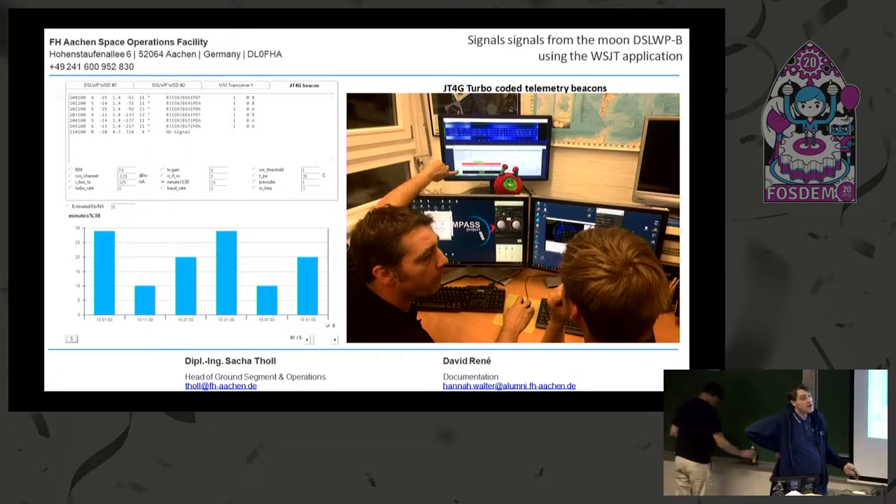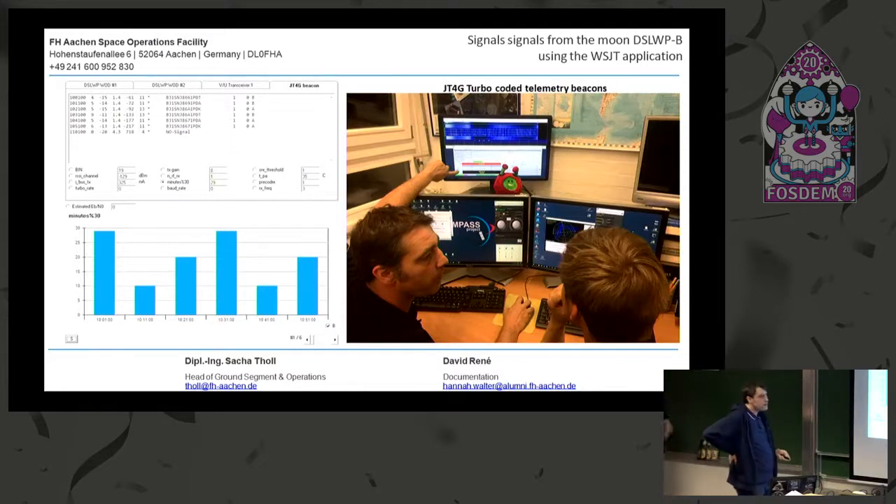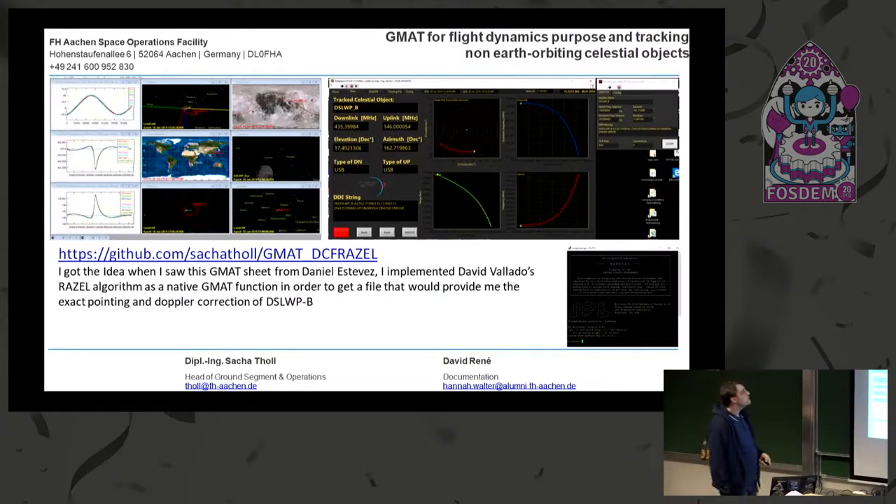That was where we first became really aware of the problem that we are sitting on the second floor and our antennas are on the fifth floor. We tried hard to get any of those tiny beacons — we got one or two beacons after weeks of work — and then we discovered WebSDR, a wonderful tool. It's a receiver you just log on to via the internet, then connect your modem, and you can finally decode signals from a tiny satellite that orbited around the moon.